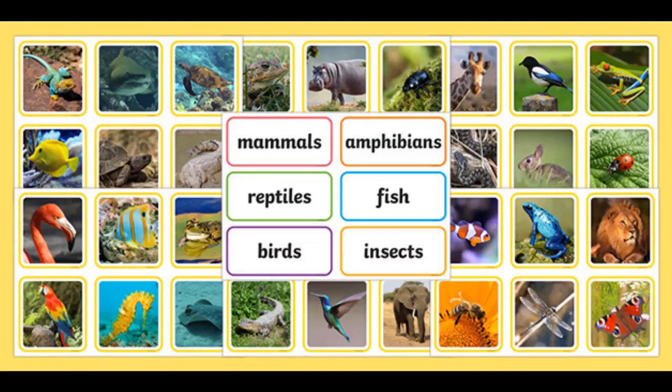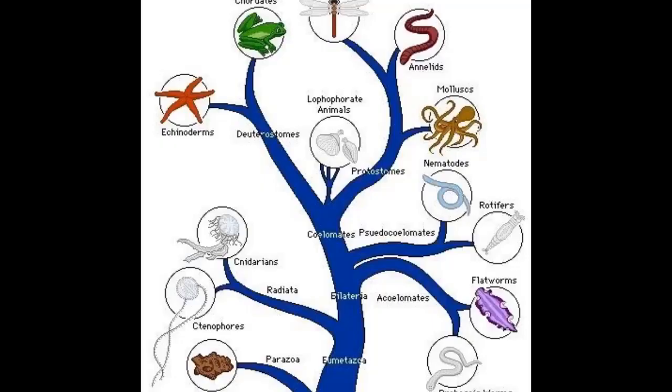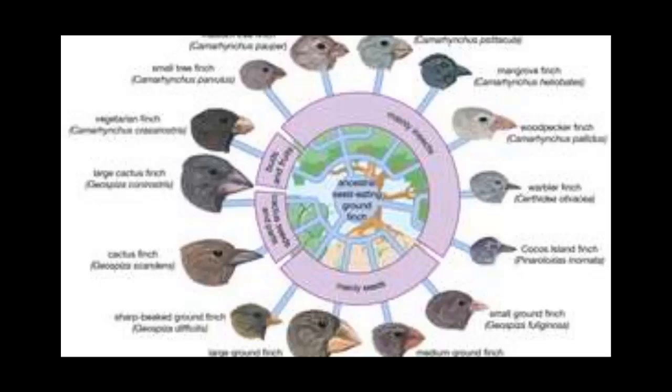Animals are classified into groups according to their similarities and whether they have common ancestors. There are 35 major groups called phyla. Each phylum is divided into subgroups. The smallest of these is the species, which contains animals of just one type.